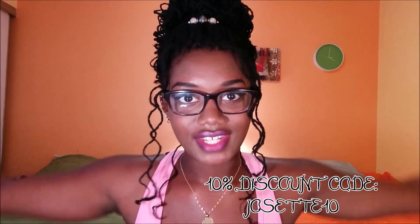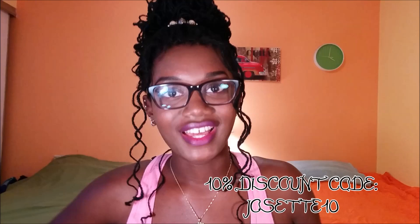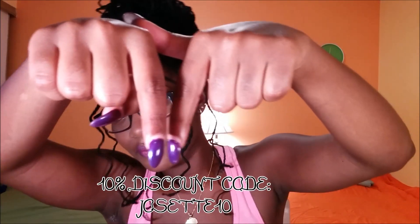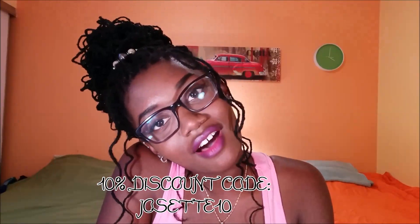I will have all the links to her social media down below, so don't forget to go and support her. All of you lovely queens and kings will be receiving 10% off your purchase using the discount code JOSETTE10. Josette is my first name — my name is not Locks of Love. That is the discount code — JOSETTE10 for 10% off your purchase.